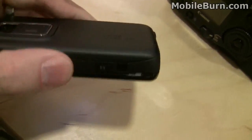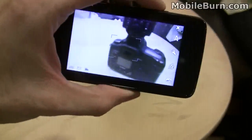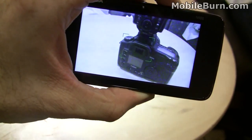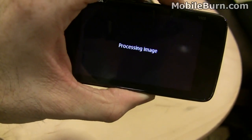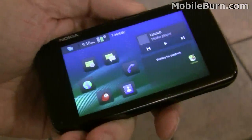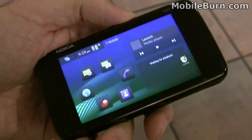So, activate the camera. Once again, that's the Nokia N900. I'm Michael Worrell from MobileBurn.com.